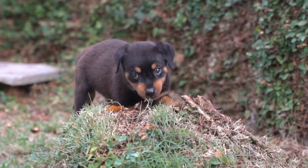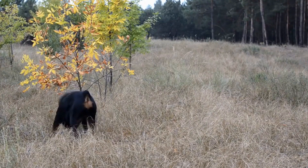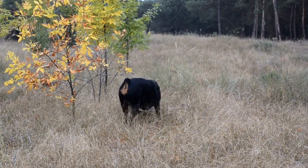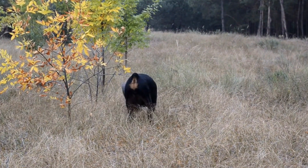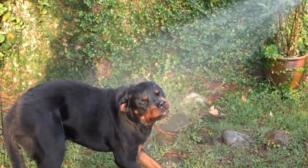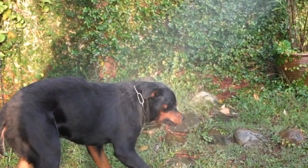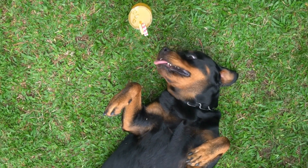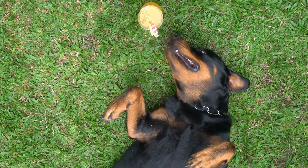Focus on Basic Commands. Teaching your Rottweiler basic commands such as sit, stay, and come is crucial for their safety and the well-being of those around them. Spend dedicated time each day to practice and reinforce these commands. Use treats and praise to reward your Rottweiler when they obey the commands correctly.